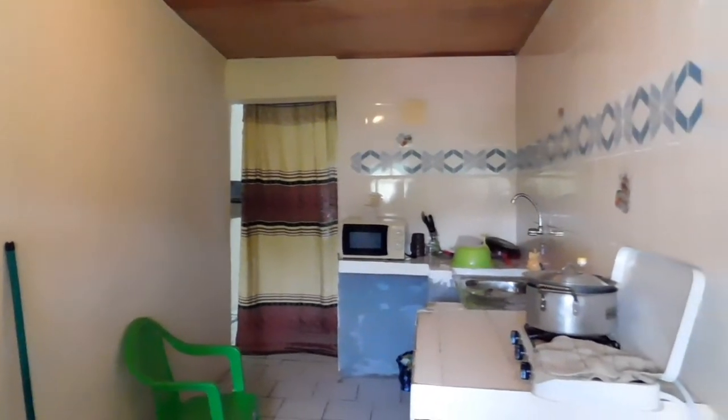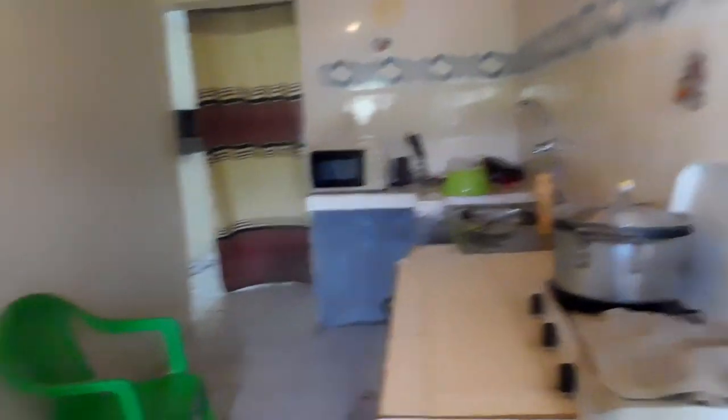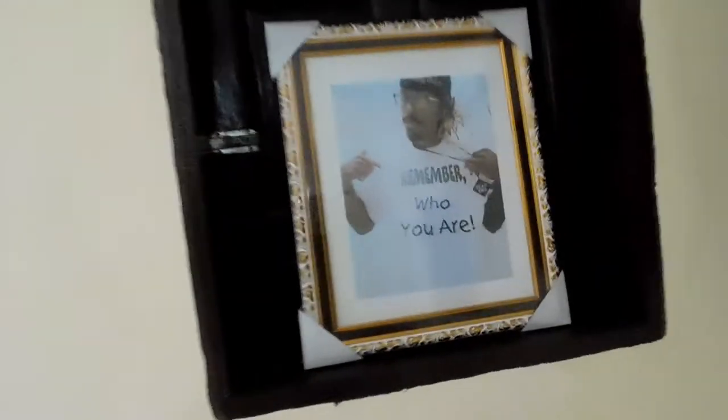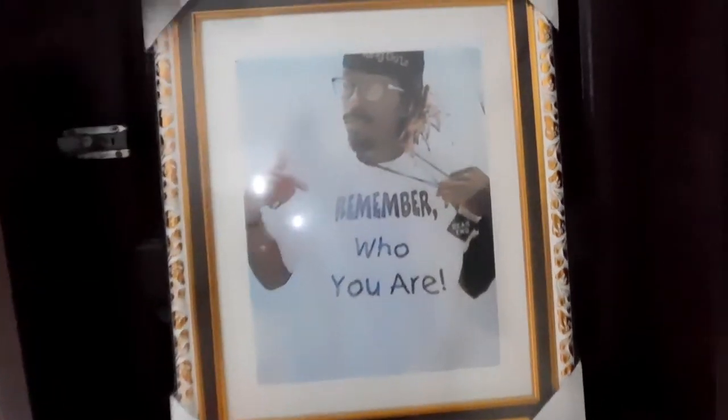That's the whole kitchen — the ceiling isn't painted yet but it's cool. There's the pot, and this is the broom we use to sweep and clean the house. Let me not waste your time. Oh, let me not forget about this picture on the wall — for those who know, you know. Remember who you are — shout out to you, always remember who you are.